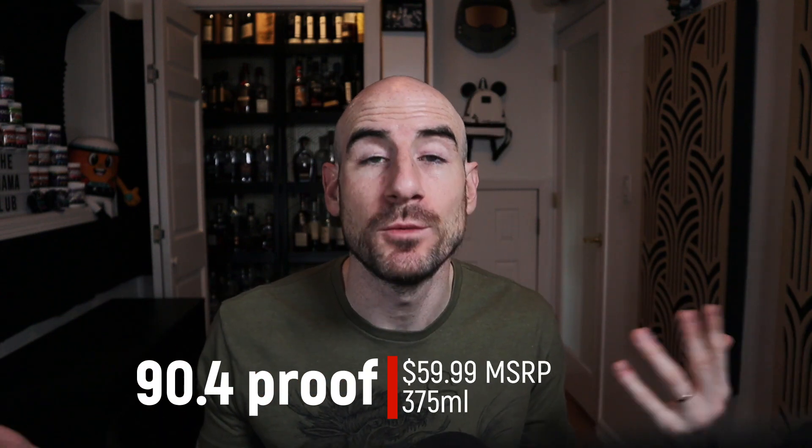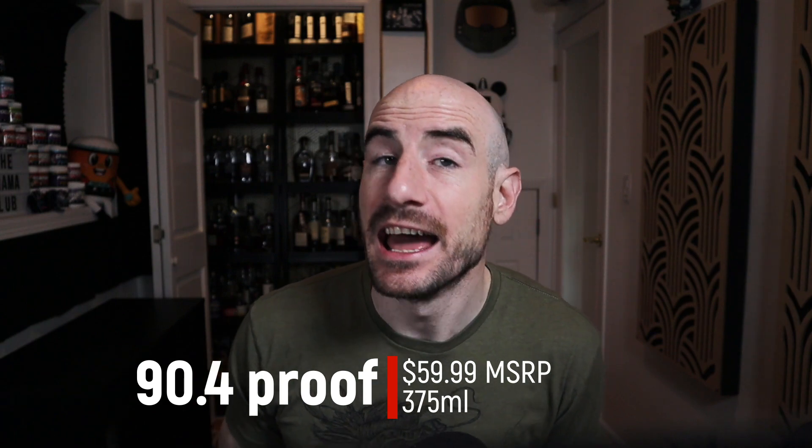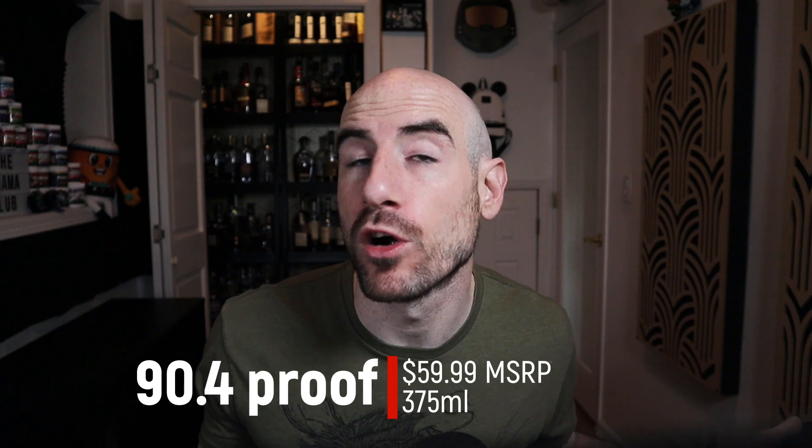What they've done — like other distilleries have done — is they took former bourbon barrels used at Woodford Reserve and gave them to a honey producer. In this case, just a local honeybee farmer in Woodford County, Kentucky. They let them age some honey in there — it doesn't say how long — then those barrels were returned to Woodford for the finishing process for their regular standard bourbon. We do not know the finishing length on this one. It's 90.4 proof with an SRP of $59.99 for the 375 milliliters.